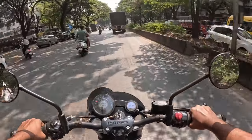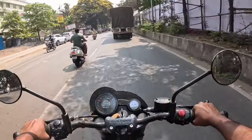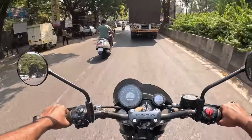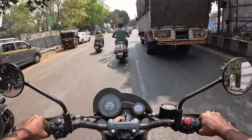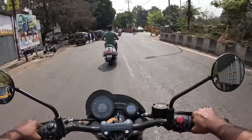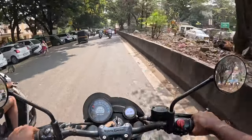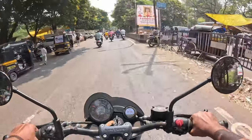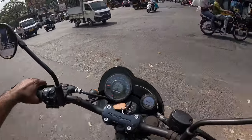It actually feels like a Classic 350 position — at least the leg placement is similar, just a little ahead and forward. The tank is a little bigger compared to the 350, which makes you lean a little. The handlebar is very short. I think it's a very good stance for city riding. You don't feel the weight at all.